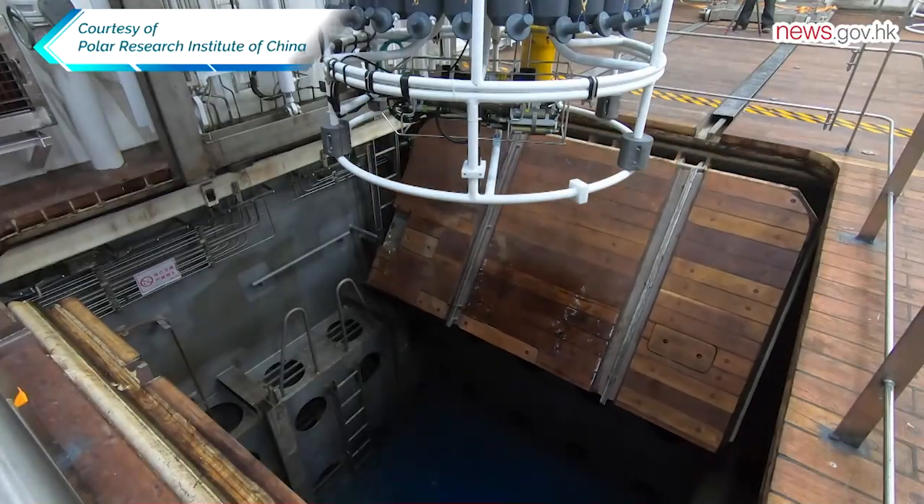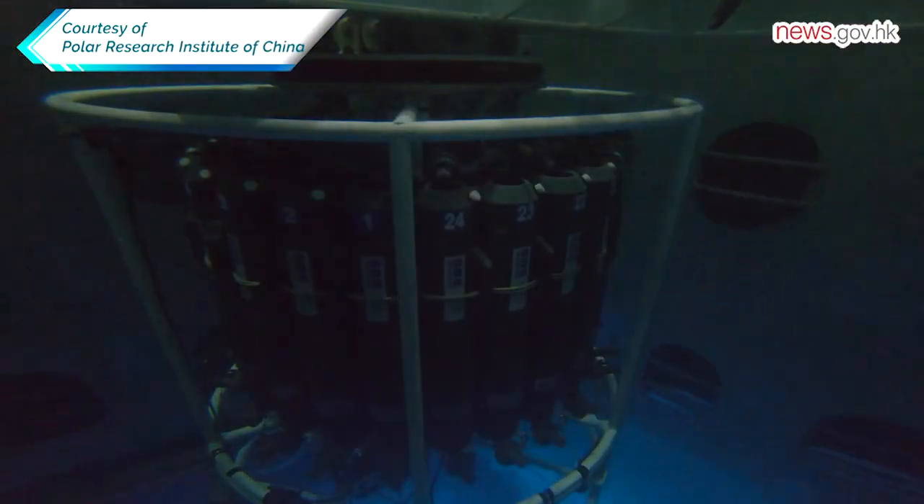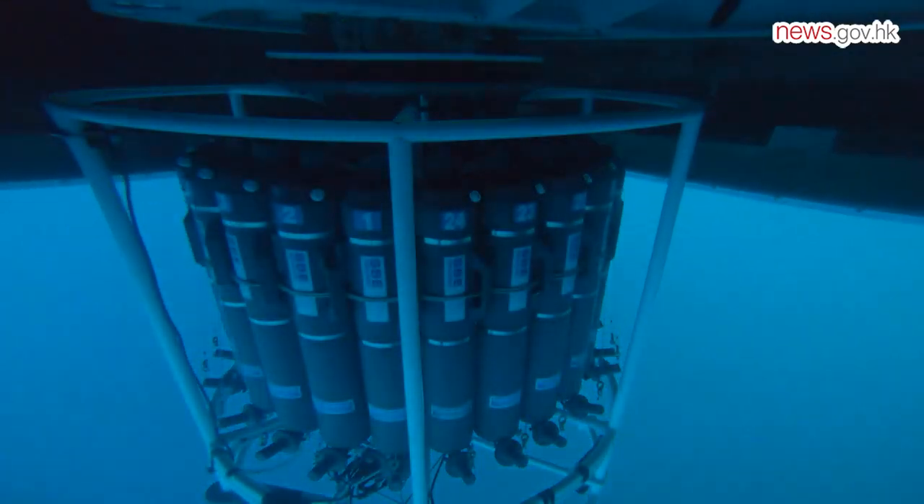The vessel is equipped with advanced marine and polar research facilities, including a data acquisition and detection system which collects seawater samples at various depths.